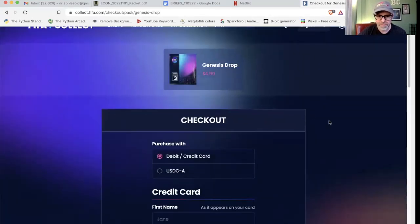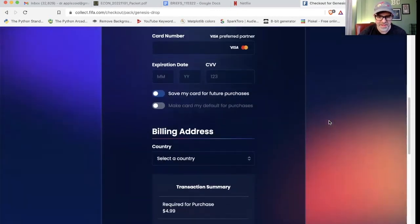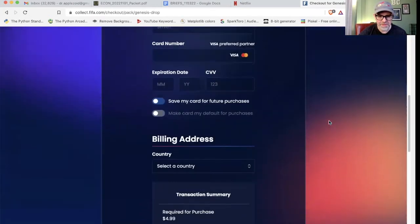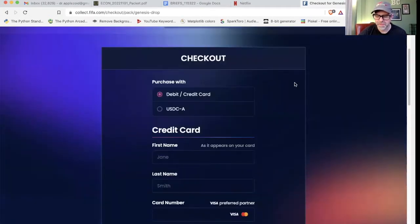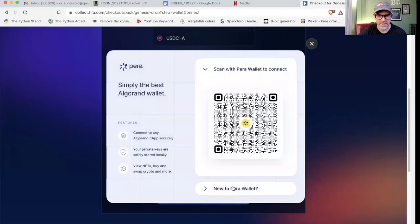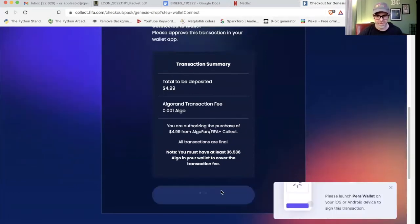If you use a credit card it gets a little more expensive — you have to fill out all the billing address stuff, and then here's the transaction summary. It's going to cost you another 50 cents if you buy through your credit card. But if you just use USDC, that's only 0.001 Algo. It's going to bring up the scan for your Para wallet. All I do is hit the scan QR code — connects, easy peasy — purchase with Algorand wallet. Got to confirm it on my wallet.